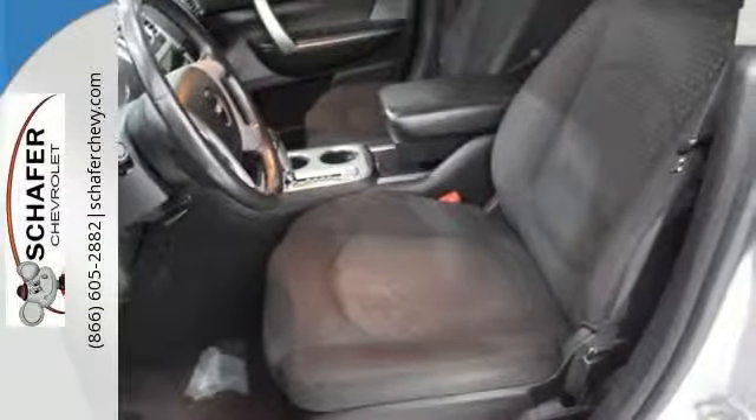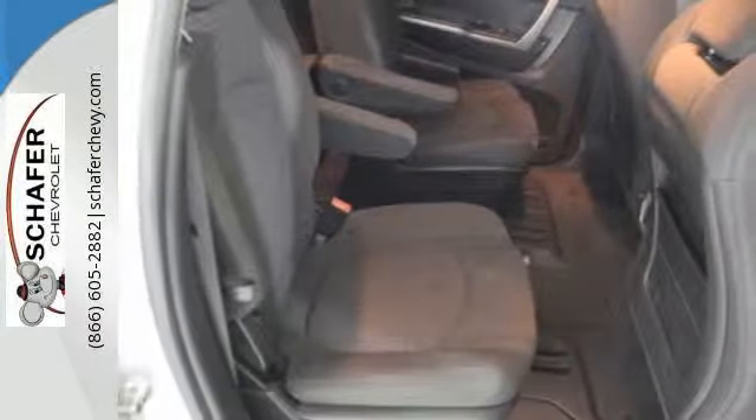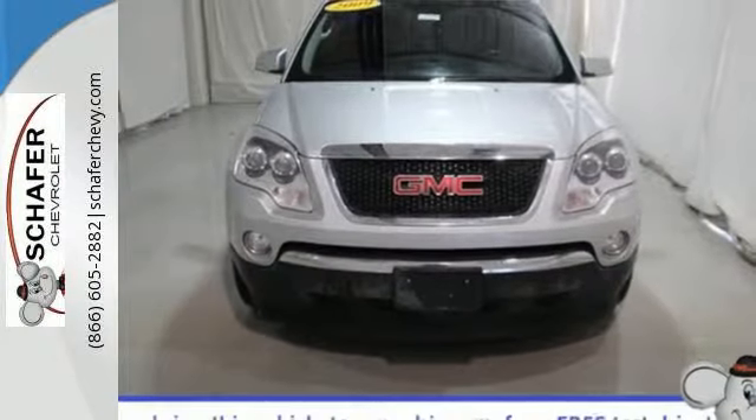When it comes to your family's transportation, you want complete peace of mind. And this Acadia delivers with its amazing array of standard safety features and a rock-solid chassis. See it for yourself today.